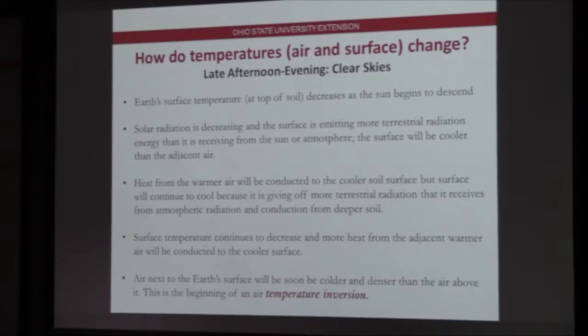Now into the late afternoon and evening with clear skies. As soon as the sun starts going down, the surface starts to cool because there is less and less solar radiation coming in striking that surface. All of a sudden, that surface is emitting more terrestrial radiation than it's receiving from the sun or the atmosphere. The surface is cooling. Soon the surface will be cooler than the adjacent air right above it. Since heat moves from a warmer temperature to a cooler temperature, once that surface is cooler, that warm air just above it begins conducting heat into the cooler surface soil. The atmosphere is now moving heat from that thin layer of air above the surface into the ground.